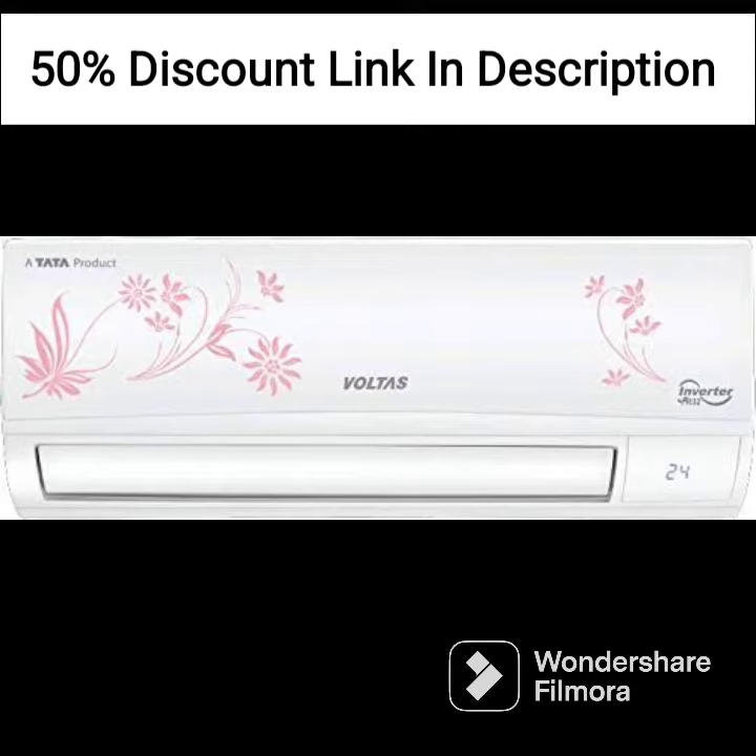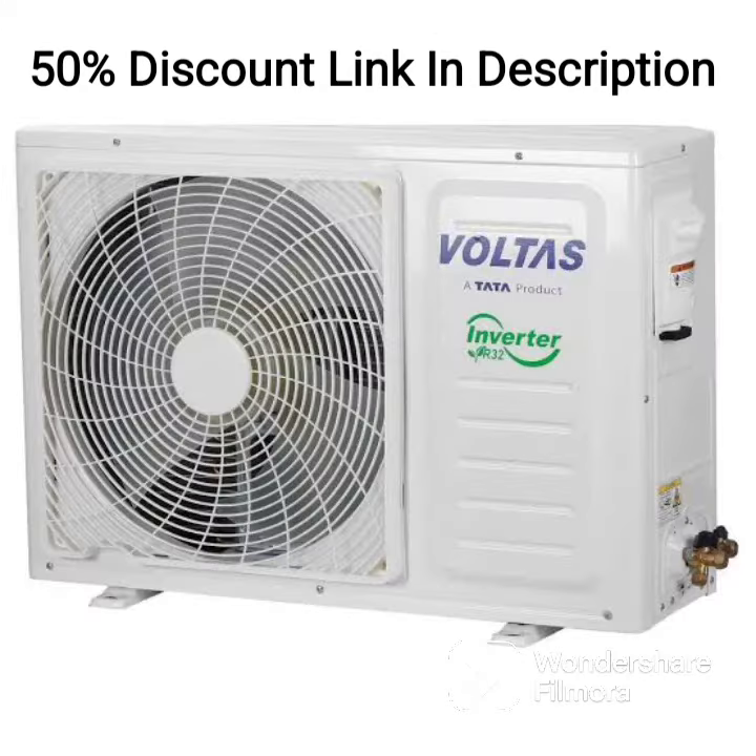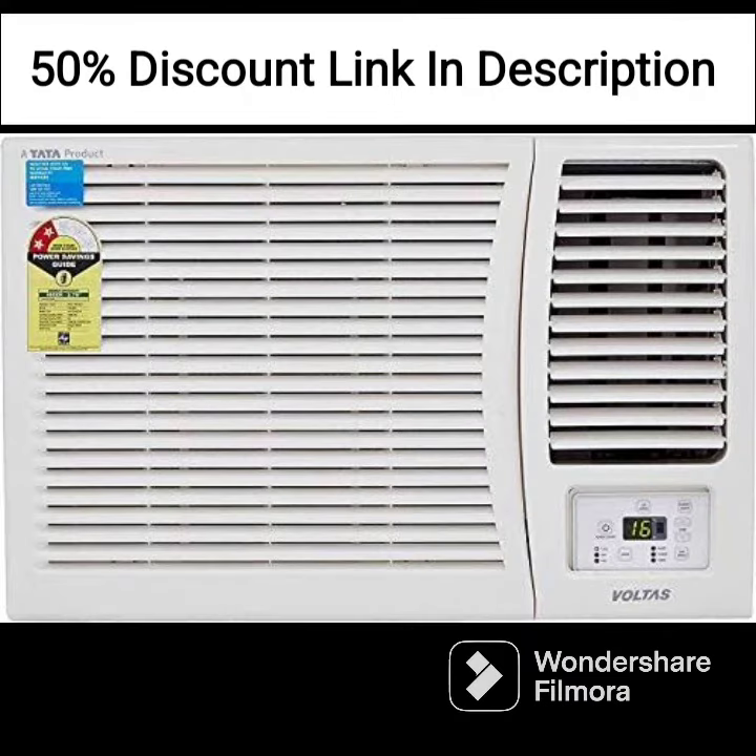The AC also comes with features like a dust filter, antibacterial filter, and dehumidifier, which help improve the air quality in your room and provide relief for those with allergies or respiratory issues.